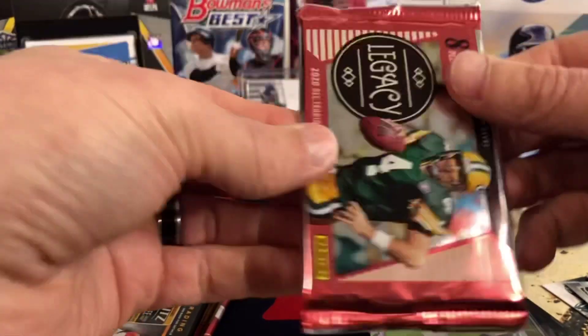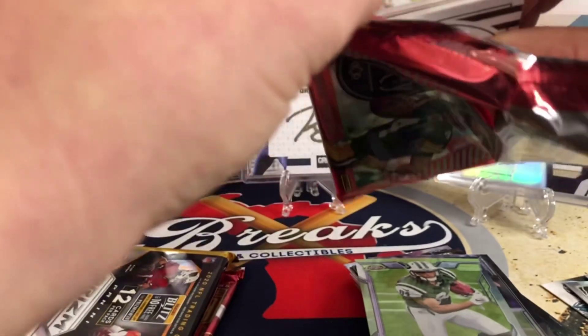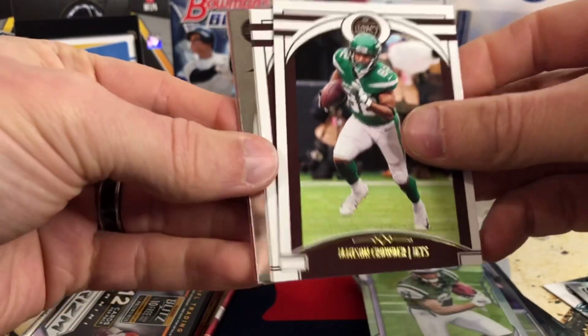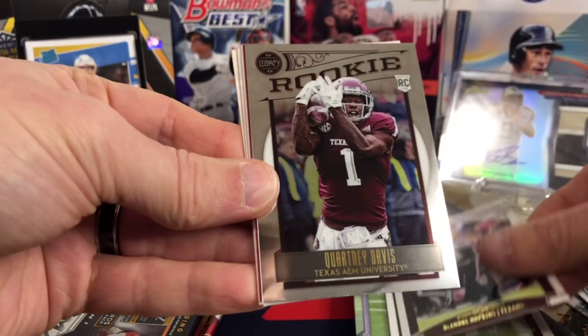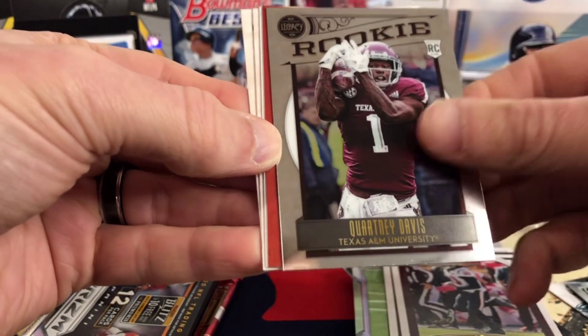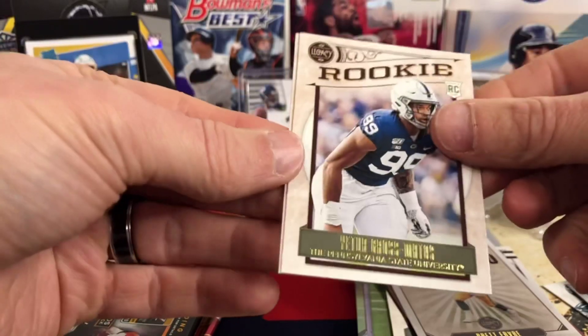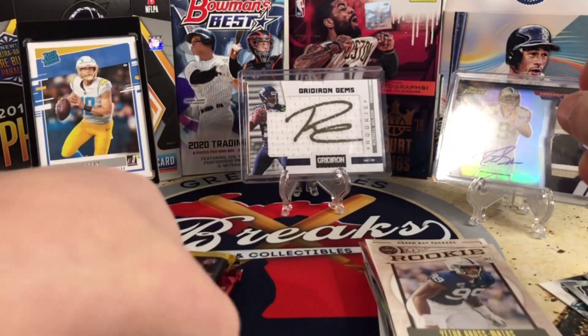We're going to do Legacy. There are eight cards a pack in here, with a chance at RPAs, autos, great rookies, all sorts of fun stuff. It looks like we got a Chrome card in here. I don't think we got a hit but I'll take some chrome. Jamison Crowder, Darius Smith, DeAndre Hopkins — and not the rookie we're looking for on our Chrome. But behind that we've got a really cool fan favorites with Zeke Elliott, Brett Favre, and then Henry Ruggs, so we got a Henry Ruggs rookie.